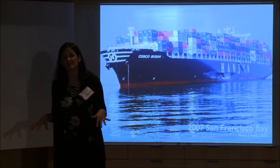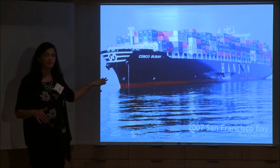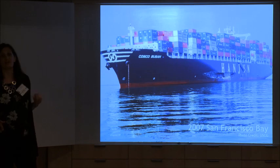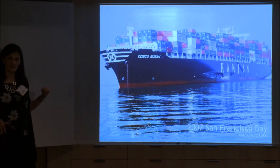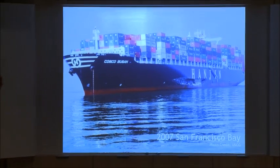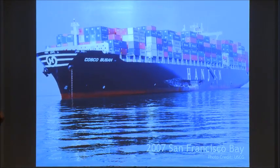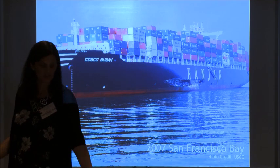Oil spills happen in a lot of different ways. One of the other common things we see are ship groundings. So this is the Cosco Busan. In 2007, it ran into the Bay Bridge. For those of you who were out there, it opened up a 100-foot gash in the side of the ship and leaked fuel oil all over the bay, disrupting commercial and recreational fishing for months. That's another common type of thing. We see oil tankers as well.